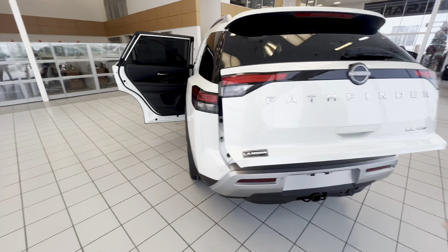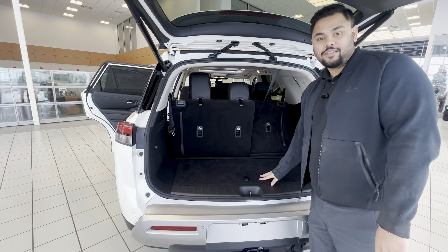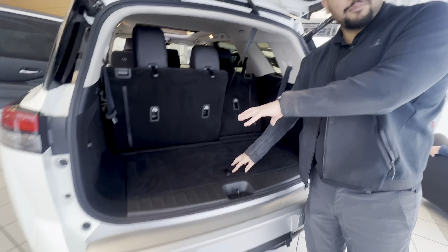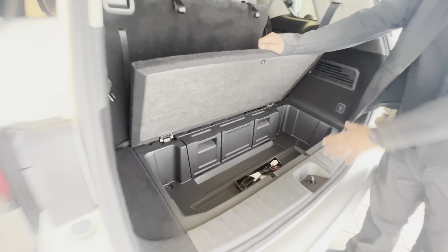Now to get into the third row, it's actually a lot easier this year — you just press this button once and the seat comes completely forward to get you in there. In the back here, power lift gate.